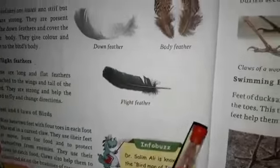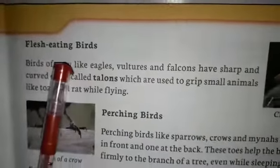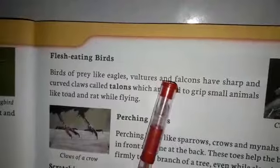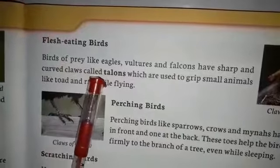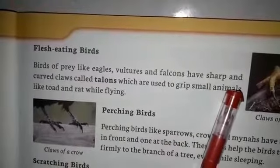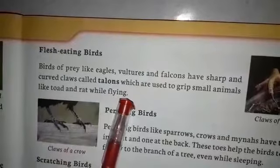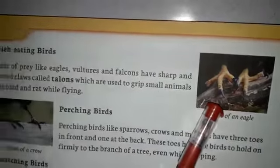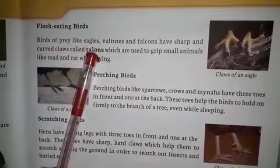Now comes to flesh-eating birds. Birds of prey like eagle, vulture and falcon have sharp and curved claws called talons, which are used to grip small animals like toad and rat while flying. Look at here - the sharp and curved claws called talons of an eagle.